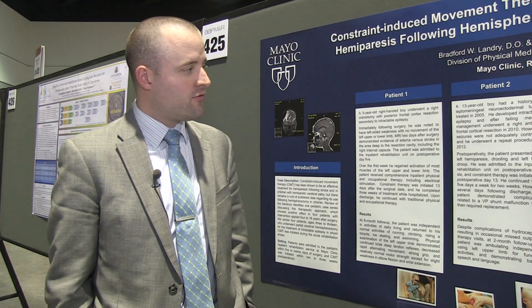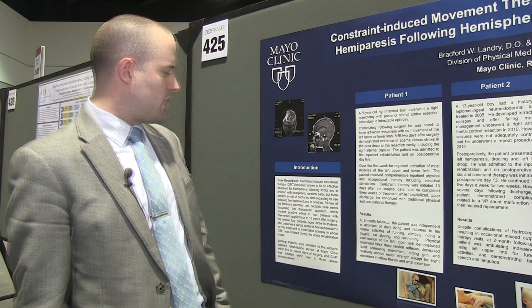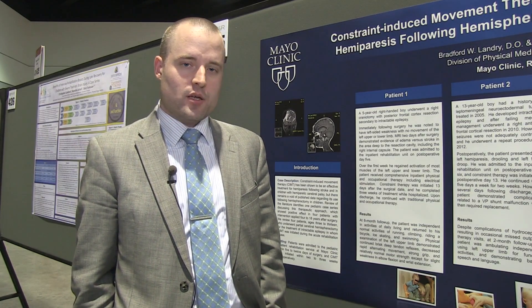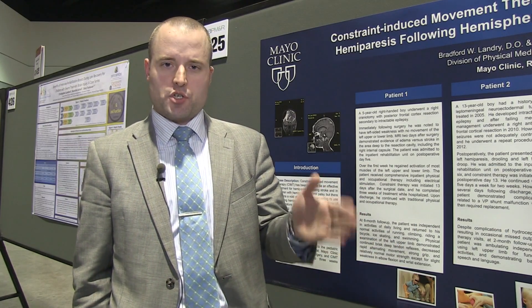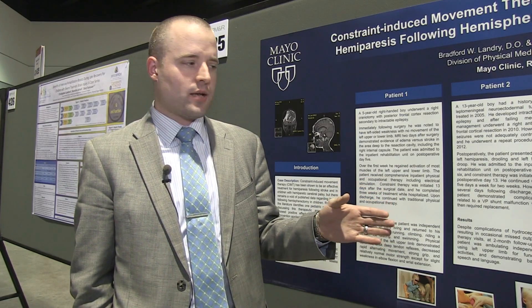We did a case series of four children, all of which had hemispherectomies between 4 and 18 years after surgery. They then underwent constraint-induced movement therapy during their initial inpatient rehabilitation stay. Some continued afterwards once discharged, with about a three-week series of CIMT.